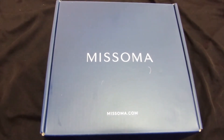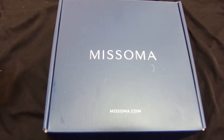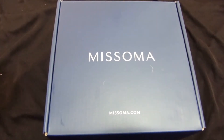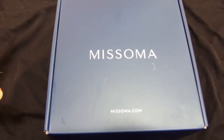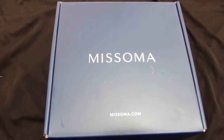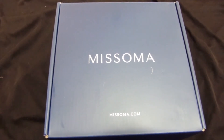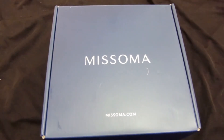Hi guys, how are you? I hope you're doing good. This video is kind of different today — you're not gonna see me, you're gonna see my Miss Soma collection that I have right now, because I'm very fussy about jewelry. I really look forward to good, nice quality jewelry and I'm obsessed with gold — you know that is kind of my thing.